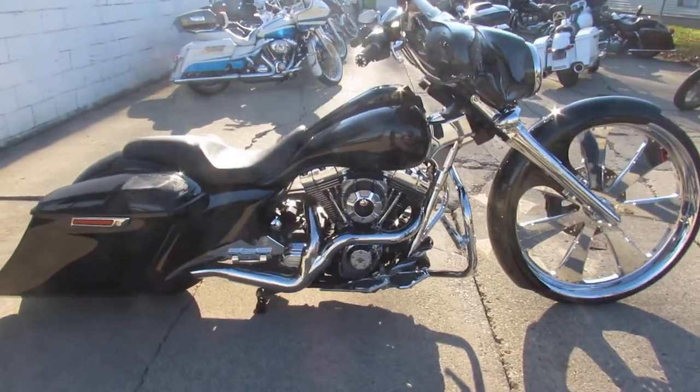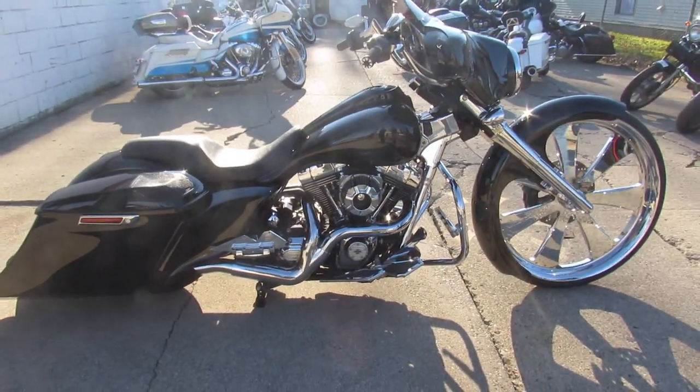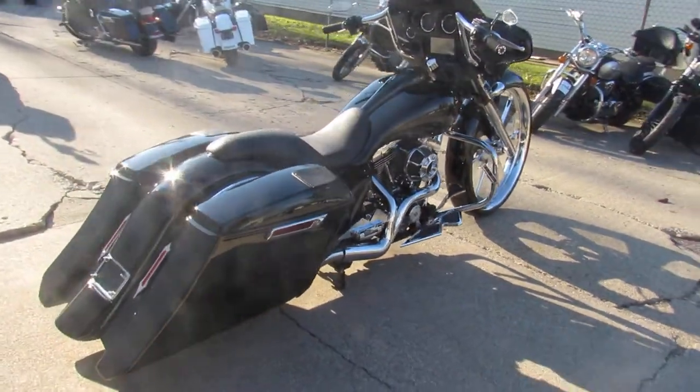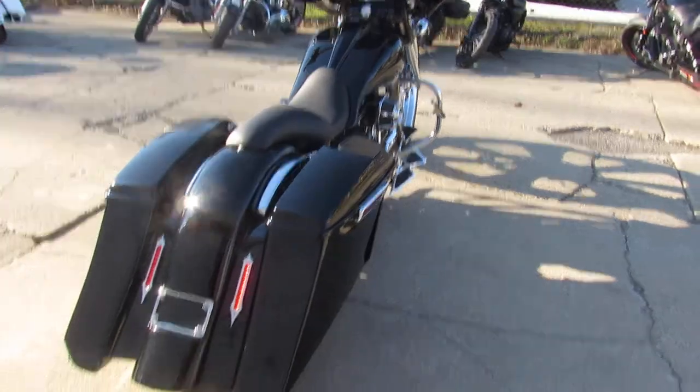All right guys, here it is — Approval Powersports big wheel bagger for sale. 30 inch chrome Sinister wheel, all the cool parts on this 2013 Street Glide.